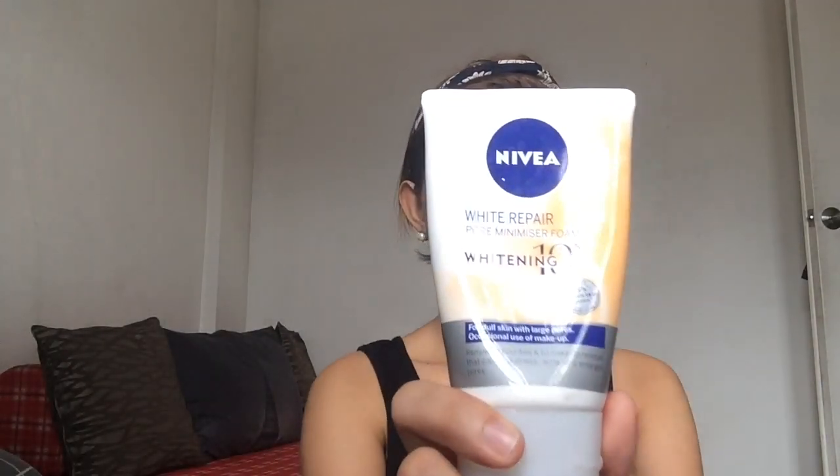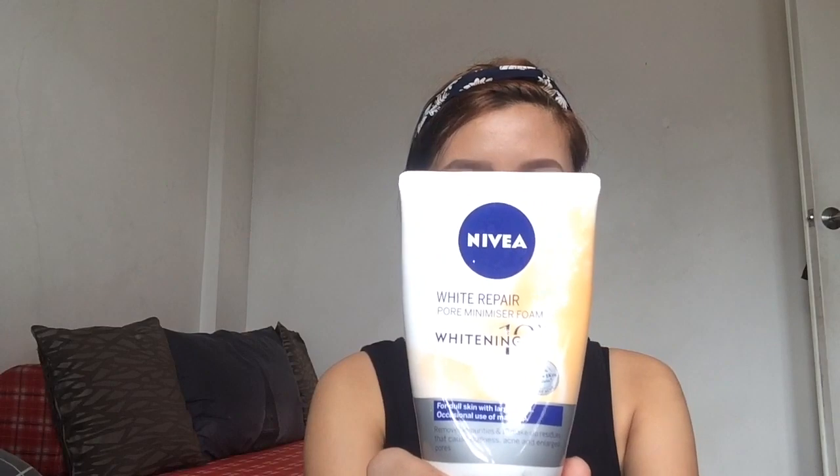Okay, so first you need to get your ponytail and tie up your hair. The first step is of course to wash your face, and I'm using the Nivea White Repair Pore Minimizer Foam. It says here for dull skin with large pores and for occasional use of makeup, so I'm in the occasional use of makeup since I'm always wearing makeup.